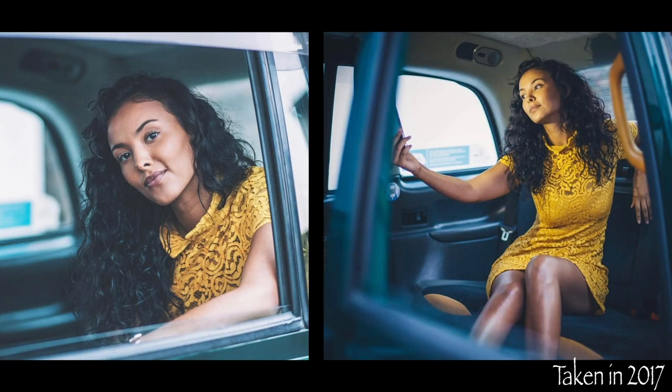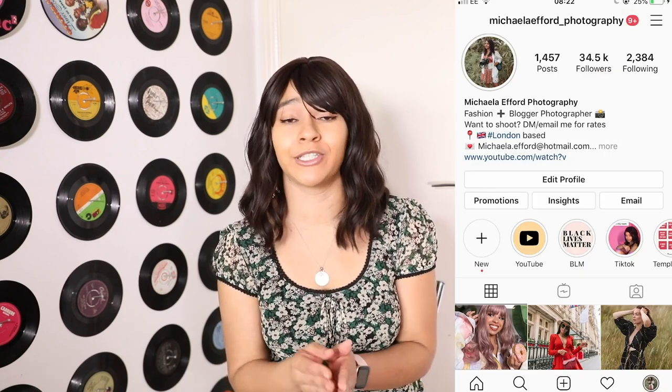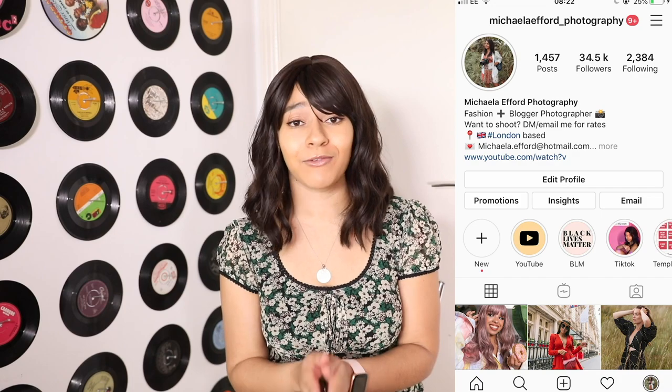I've actually done a taxi photo shoot before with Maya Jammer a couple of years ago, but I wanted to do another one because my photography skills have seriously improved since then. I just wanted to showcase more of my talent, because you don't realise how much your photography can change within a couple of months. I've looked back at those photos and I now know what I want to do differently. This time London had a bit of sun on the weekend, so I really wanted to photograph in the sun.